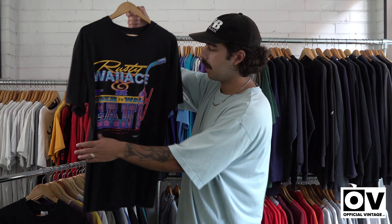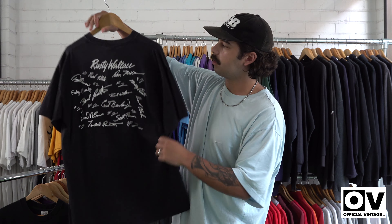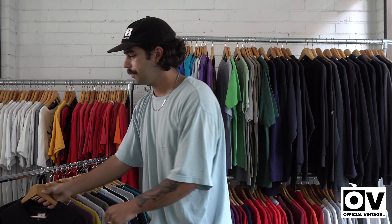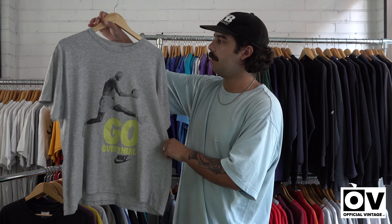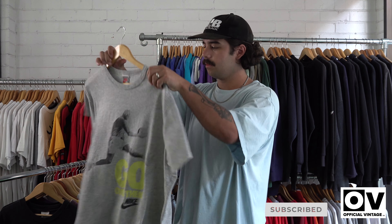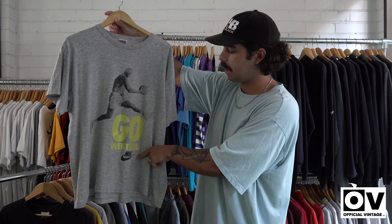Chucked a couple of NASCAR tees in there — this Rusty Wallace one has an unusual front print with crazy colours and autographs on the back, pretty cool, size XL. And we've got a nice little Jordan Nike on that grey tag, XL, pretty unusual, got a little spell out down here.